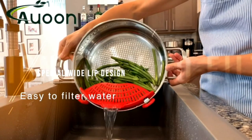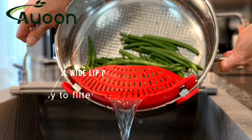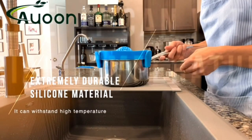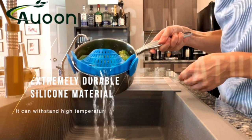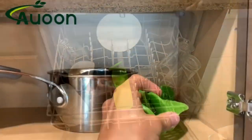The heat-resistant silicone makes it last a long time, and it's very simple to clean, either by hand or in the machine. It's small and light, so it takes up a small space in the kitchen. This makes it a great tool for any home cook.